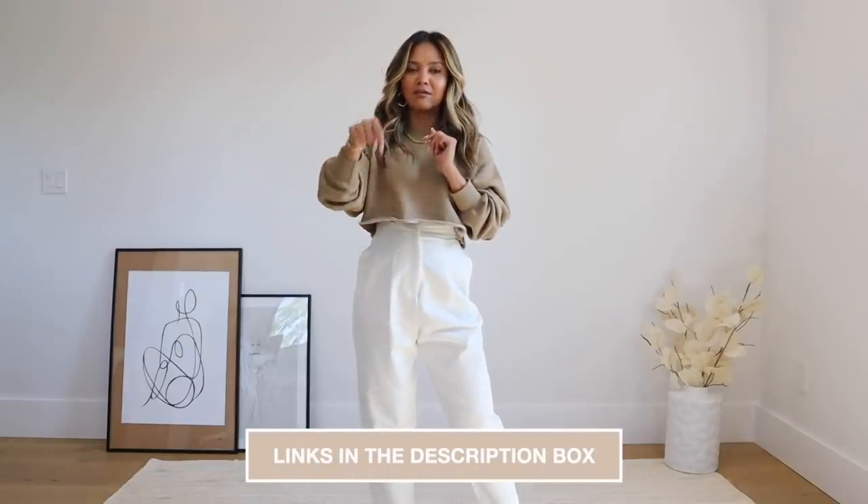That's it for my minimal, effortless, everyday chic looks. I appreciate you guys taking the time to watch — I hope you enjoyed it and maybe got some tips on how to rework your basics. Be sure to check out the description box because everything is linked down there. Thanks so much for watching and I'll see you in my next video.